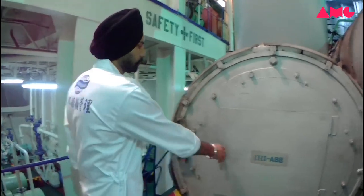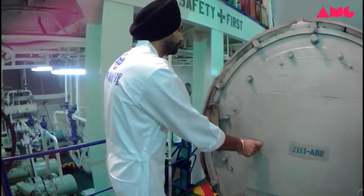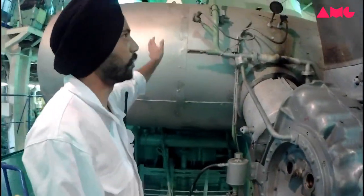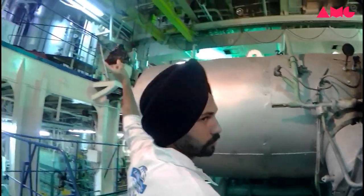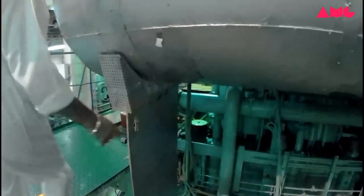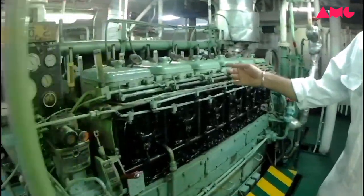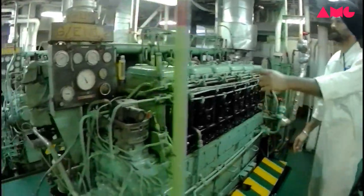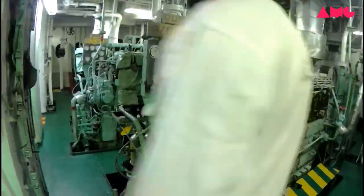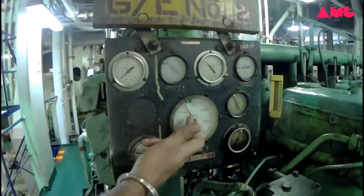This one is the main engine turbocharger, and this one also is the same — main engine turbocharger. So you start going to all sides. This one is number two generator — you check from here, adjust gas and temperature from fresh water. This one is the generator, and this is the revolution gas, lube oil gas, and pressure gas.